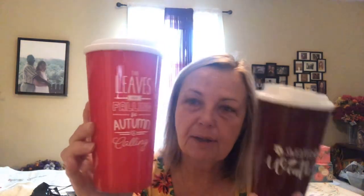There's a Sweater Weather coffee mug, and this one says 'The Leaves Are Falling, So Autumn Is Calling.' They are printed on both sides. I got these for my girls.